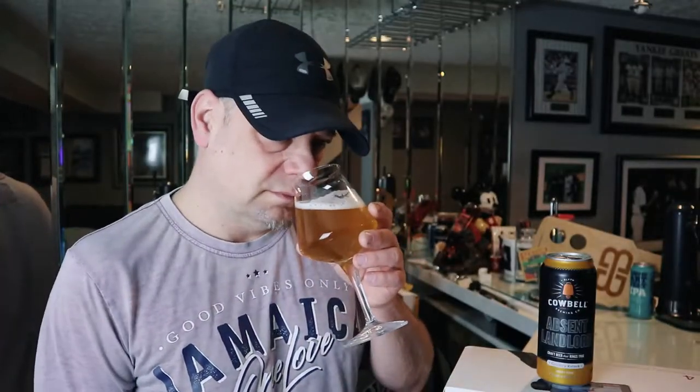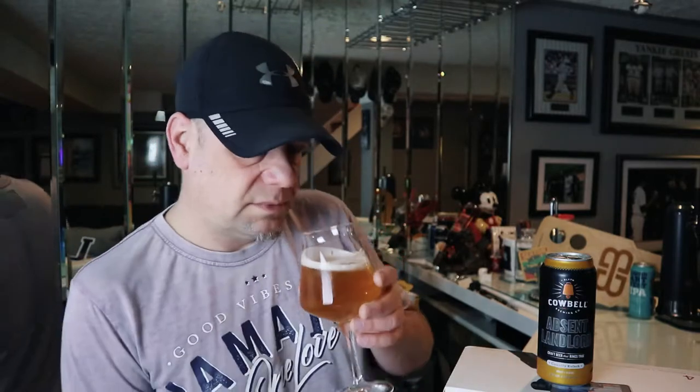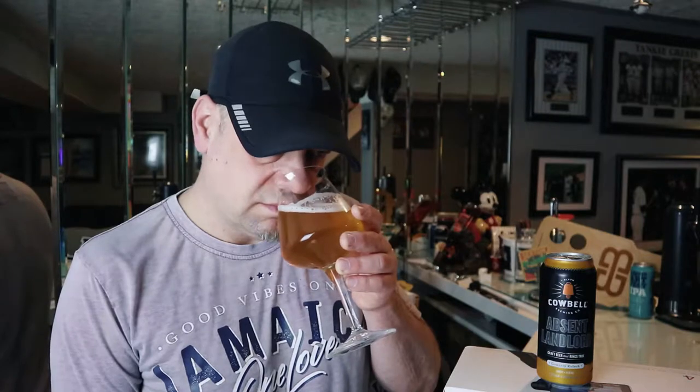Let's take a smell. There's a little bit of grassy tones to this one — I like it. No earthy tones to it, and not much else to be honest. You're picking up a little bit of that generic lager or generic pilsner kind of smell, but other than that, no — it smells like a Kolsch, I guess. Cheers, let's drink it.